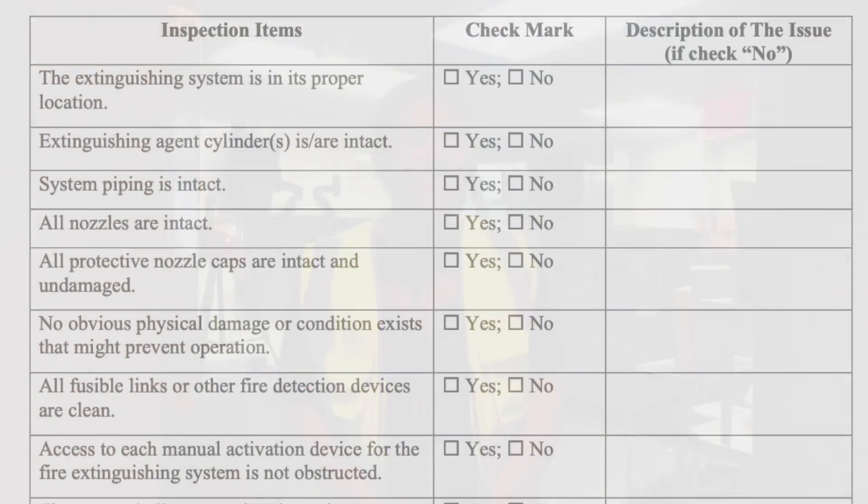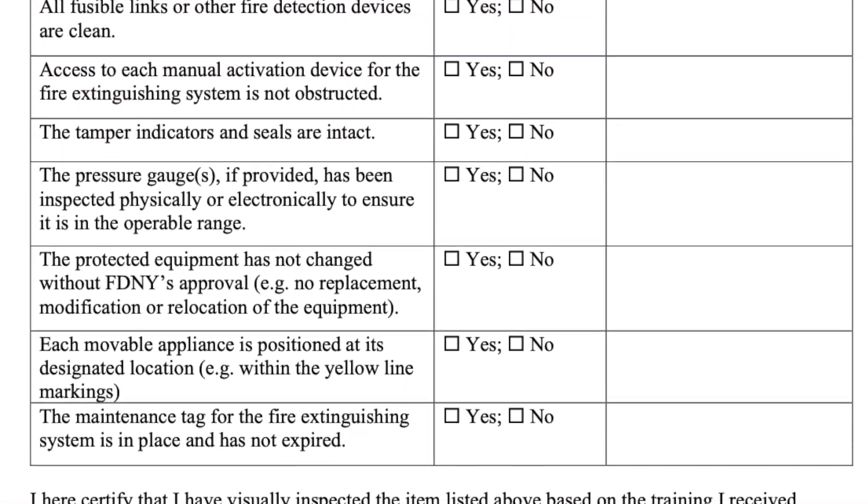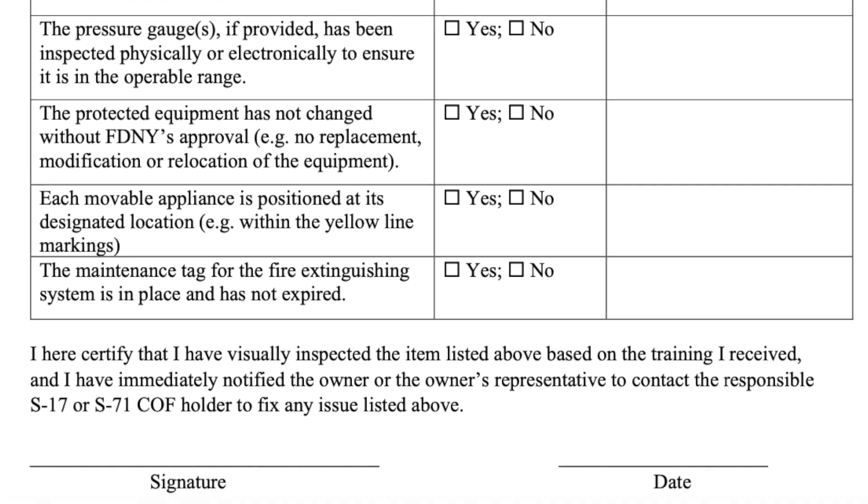This is Brian McClain with Master Fire Prevention here at the Crossroads of the World, Times Square in New York City for a brand new McDonald's opening. It's going to be super modern and they want to make sure they get all of their wet chemical fire suppression systems not just installed, but we thought we'd tell you about some of the new regulations going into effect in July 2023 as well as October.